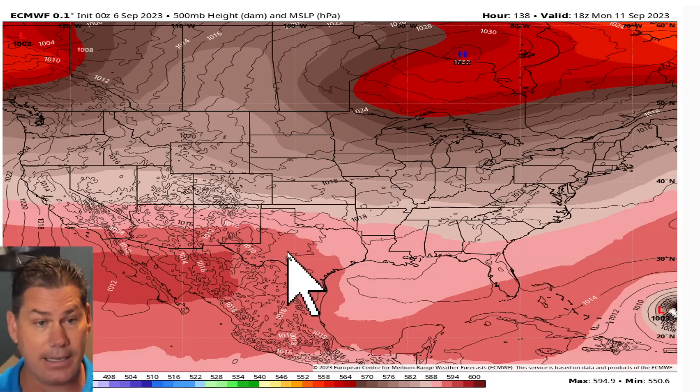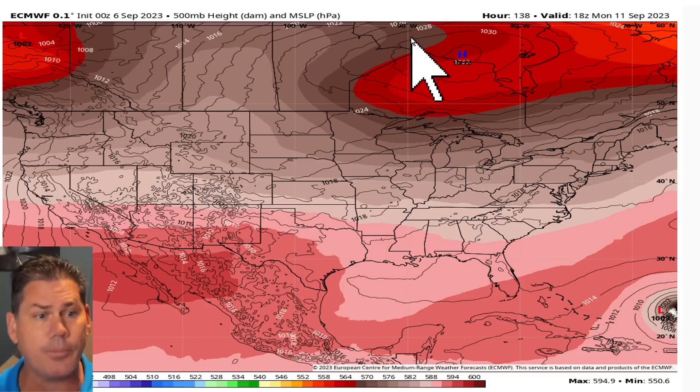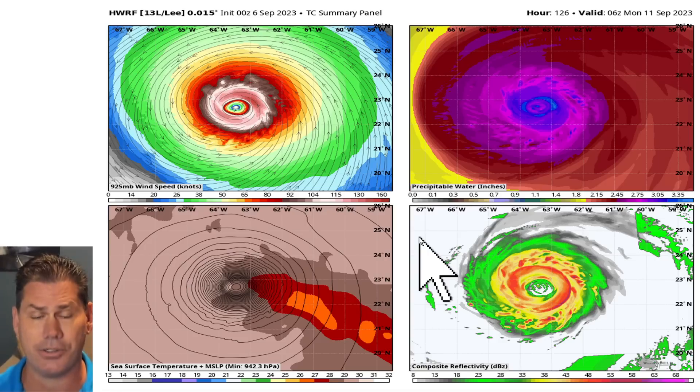We're going to be seeing significant changes heading into next week, because by Monday, the heat dome that's been locked over a good part of the Southwest and southern plains pretty much all summer long finally starts to retreat back into Mexico. That opens the door for northwest flow — a cooler, wetter flow — bringing down a series of cold fronts further south. At the same time, that's where Lee will be by Monday afternoon, just north of Puerto Rico. The hurricane models are very bullish with this system.